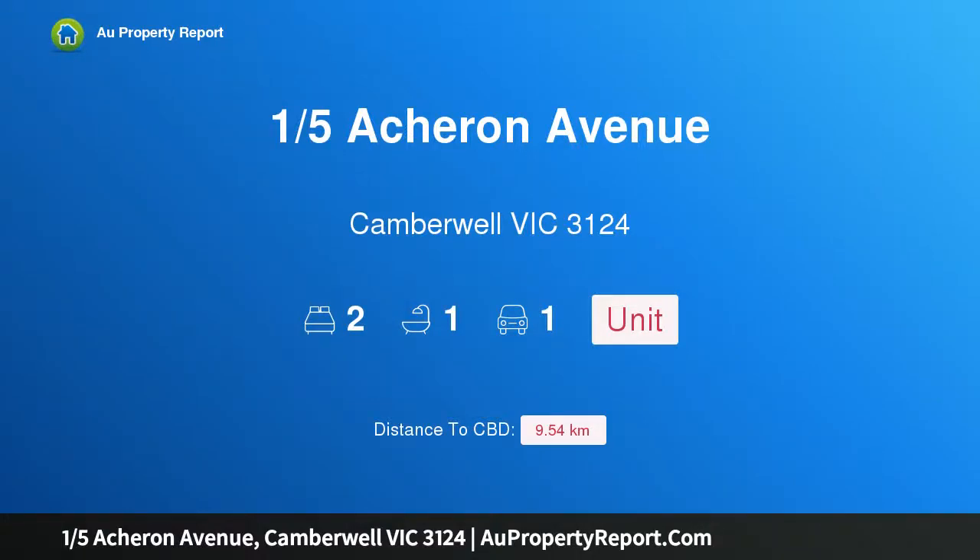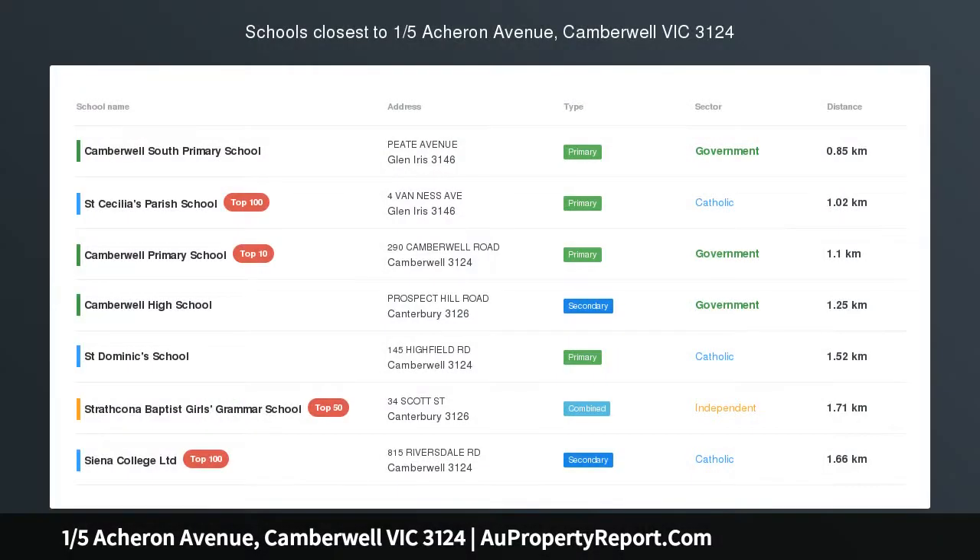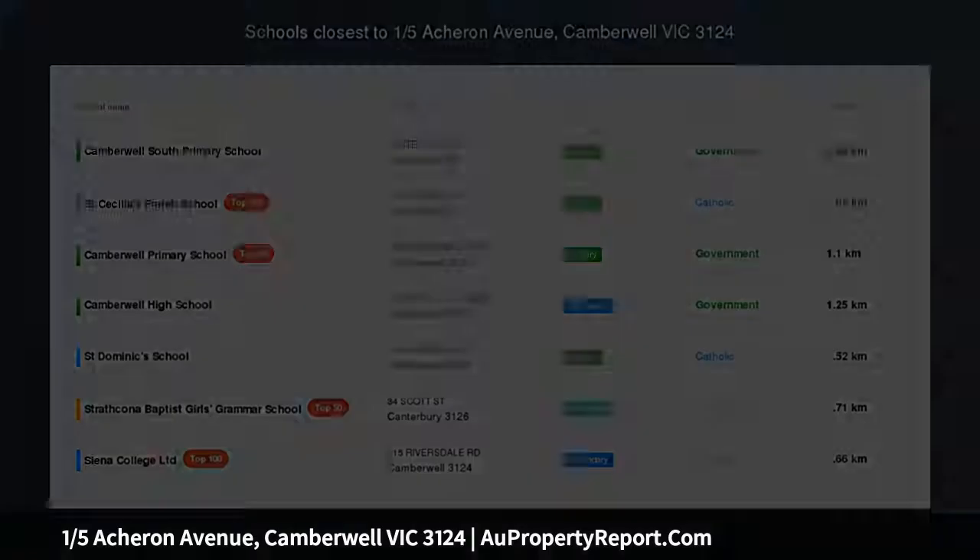Hi, I am glad to introduce Property 1, 5th Acker on Avenue, Camberwell Victoria 3124. Stylish and bright Camberwell Delight.